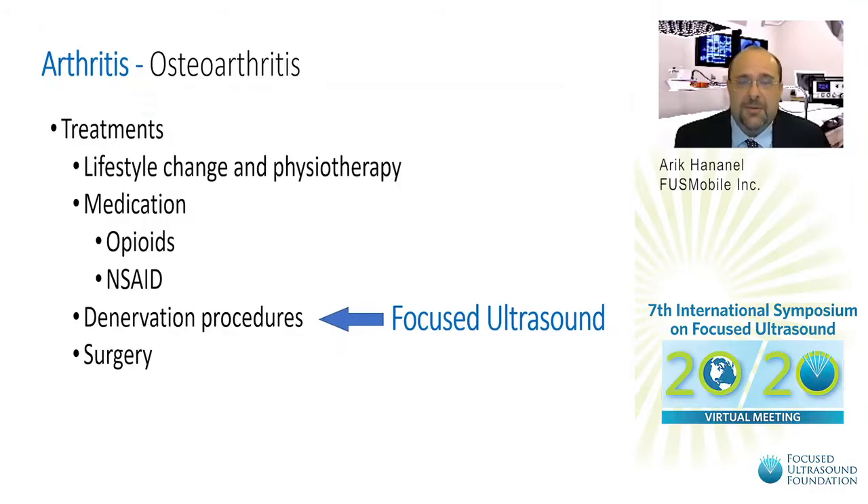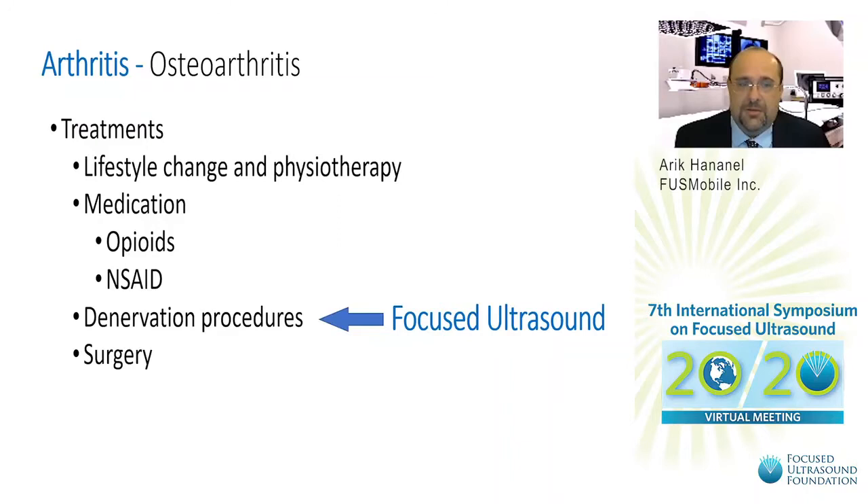Arthritis, or more specifically osteoarthritis, is a condition where the joint is damaged either by trauma or degenerative changes over time, causing local inflammation and pain. Treatment has several tiers: lifestyle change and physiotherapy, medication for pain and inflammation, a denervation procedure where nerves providing pain from the affected joint are destroyed to alleviate pain, or surgery where the orthopedic surgeon replaces the joint with an artificial one.